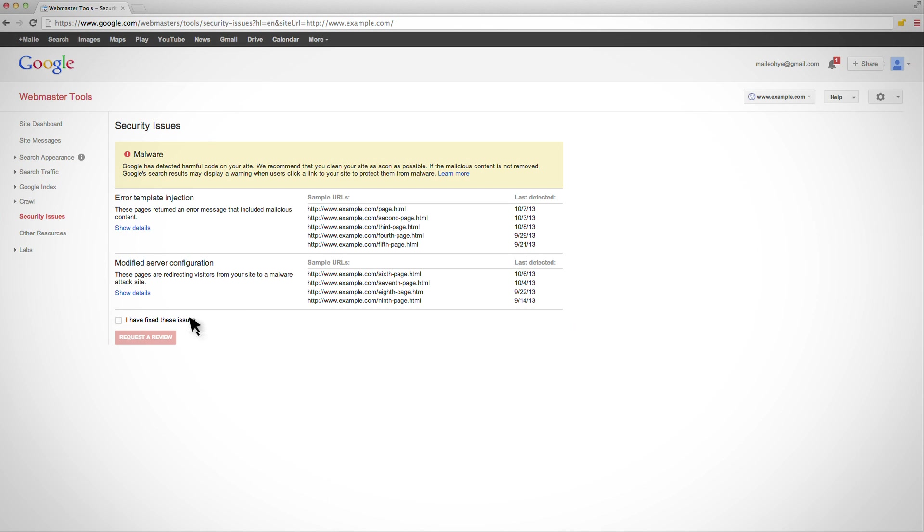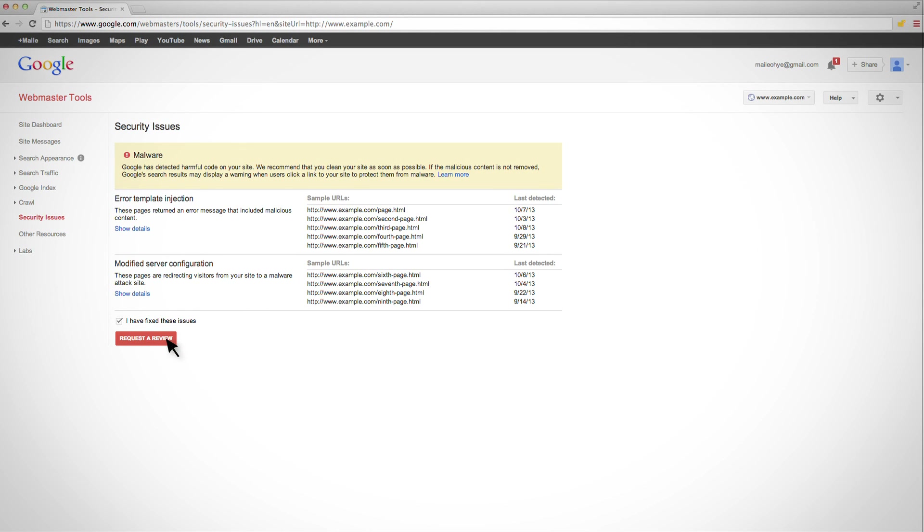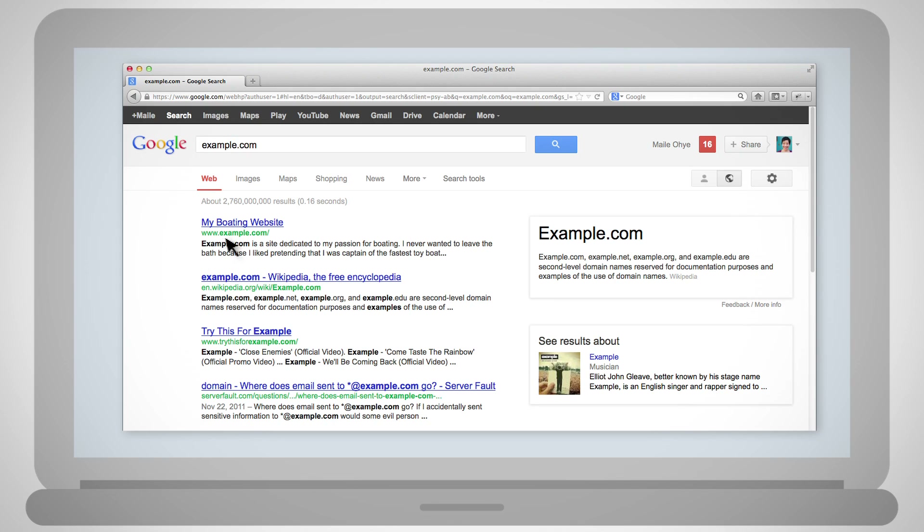For sites hacked with malware, requesting a review triggers Google's anti-malware systems to scan your site. This process can require a day or so to complete. Once a site is found clean, the malware warning will be removed from browsers and search results. Since our malware scanners are far more accurate than human review, if a site fails the review, that's because our scanners continue to detect malware. In this case, the malware warning will remain as a caution to protect users.